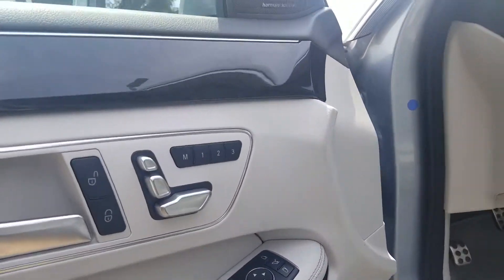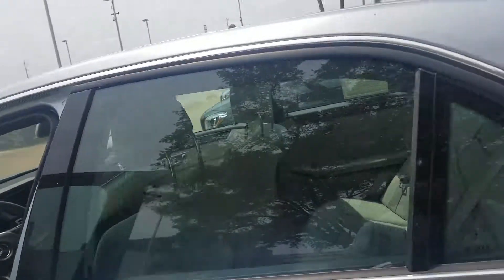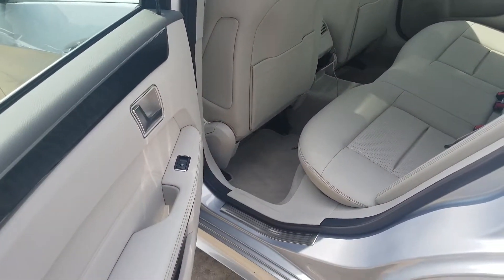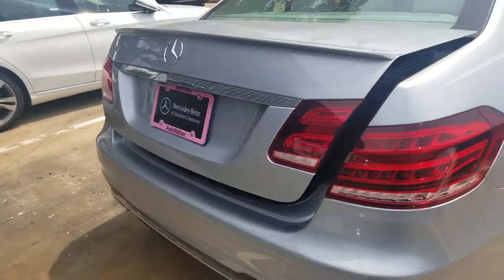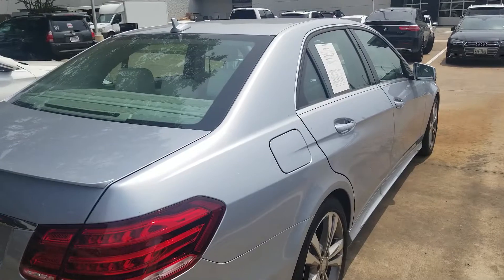I'll go ahead and pop the trunk, and pop the back seat. Then the interior — the trunk. And there you have it, the 2015 E350 Sport.